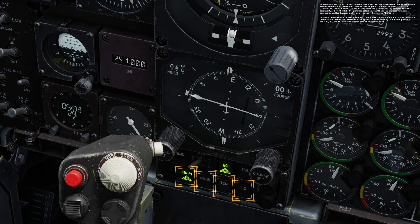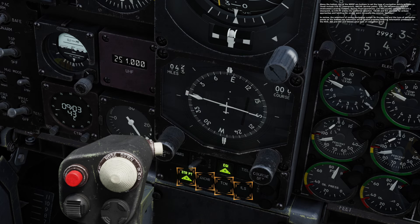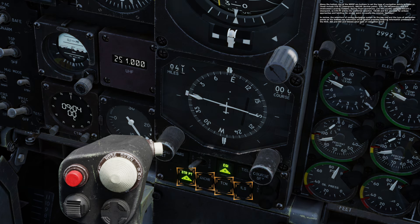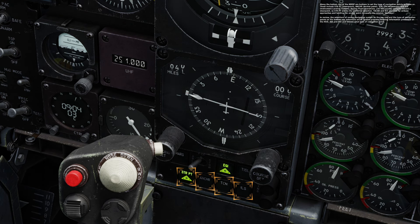Along the bottom row of the NMSIP are buttons to set the type of navigation points to home on. These include STRPT steer point, ANCHR anchor point, TCN TACAN beacon, and ILS Instrument Landing System. During flight operations you will usually navigate toward a steer point, so STRPT will be the preferred selection. TACAN beacon and ILS are used for airbase approaches and landing. In review, the selections of source navigation system on the top row and the type of navigation points on the bottom row determine which system provides steering information on the HUD, ADI, and HSI.